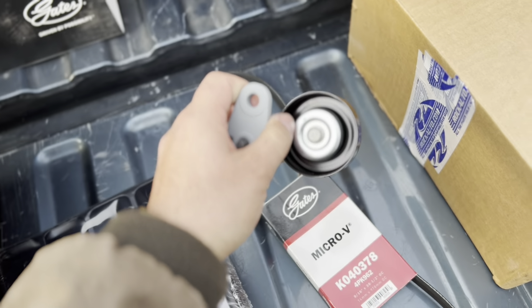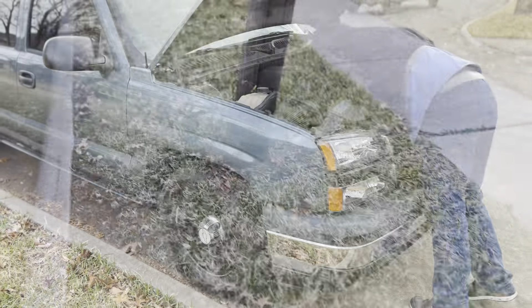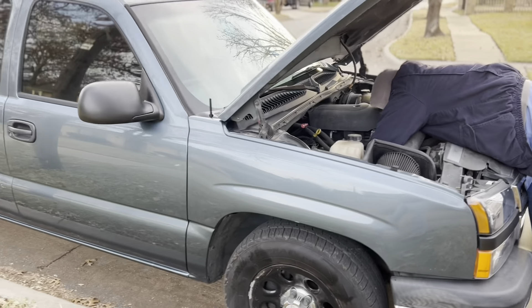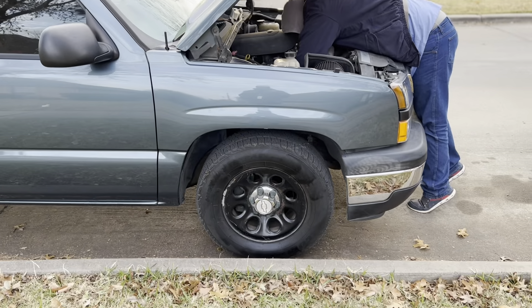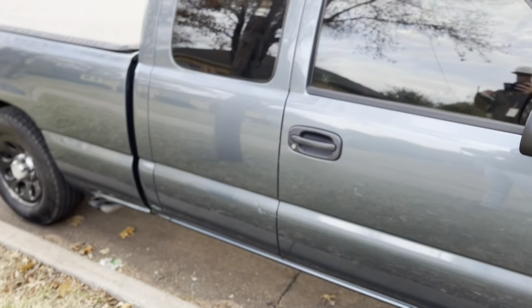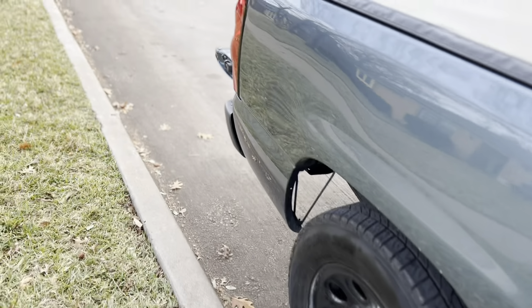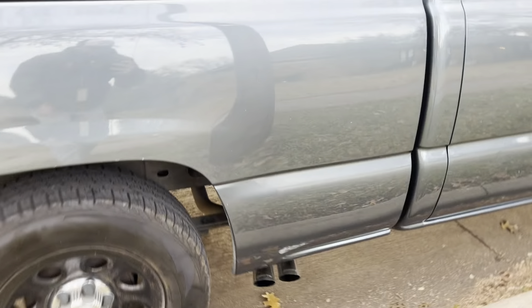I got the complete set from Gates for my truck: the main serpentine belt, the idler pulley — pretty sturdy — the tensioner, and also the AC belt and the AC tensioner. We're working on a 2006 Chevy 1500. This is my daily driver — has the stock wheels which I painted black years ago, a tonneau cover, and a Flowmaster side dual exhaust.